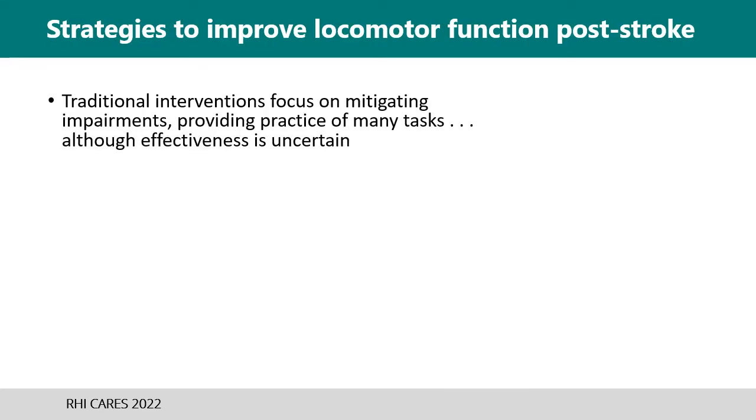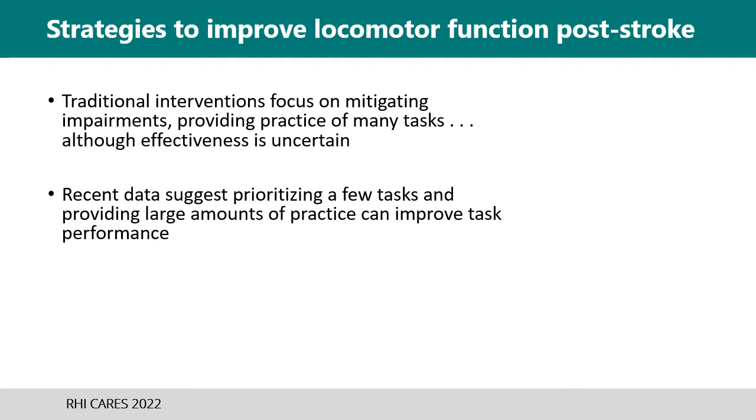Conventionally, PT interventions focus on improving impairments such as strength, range of motion, and balance to improve mobility. However, recent evidence indicates that more focused practice of a targeted skill can have better results.